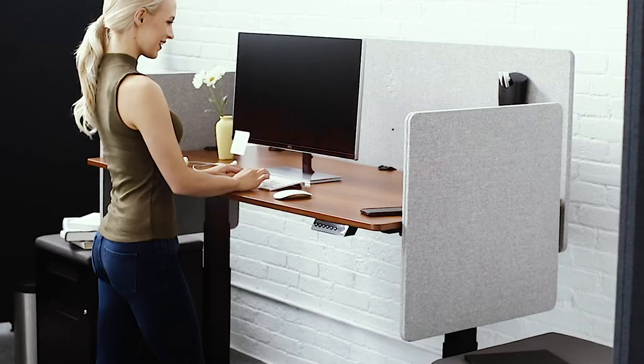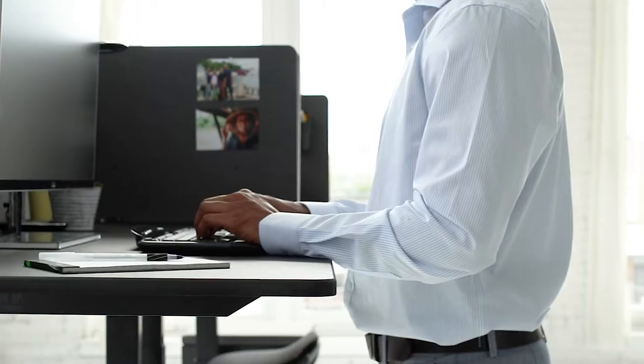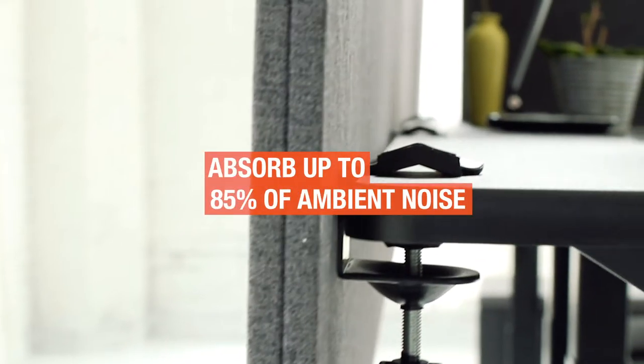New from Stand-Up Desk Store: Refocus Acoustic Privacy Desktop Panels — an easy, affordable solution for restoring peace and productivity to your place of work. Made from sturdy yet lightweight recycled materials, Refocus panels absorb up to 85% of ambient noise.